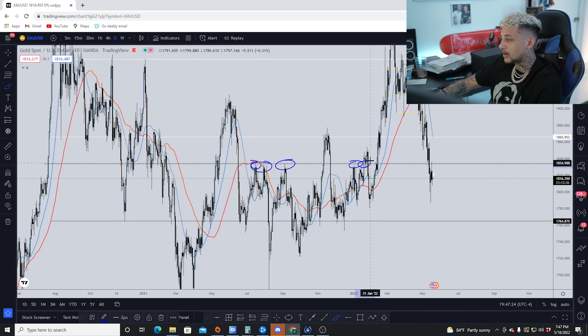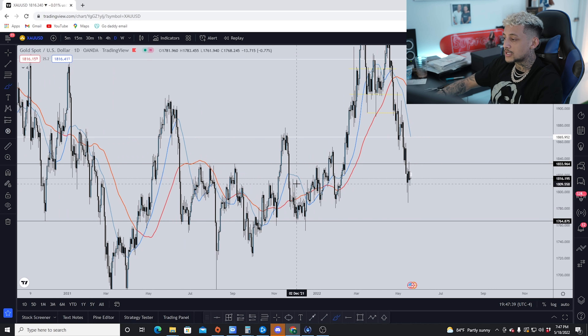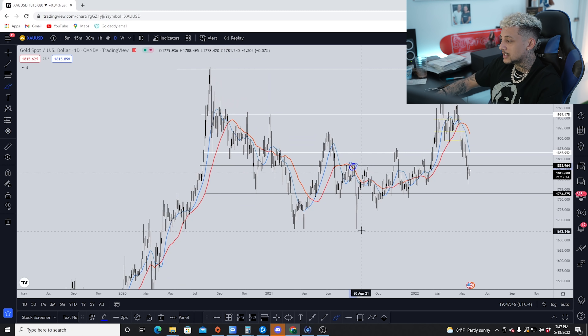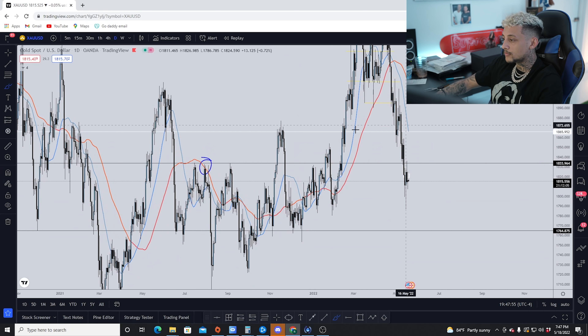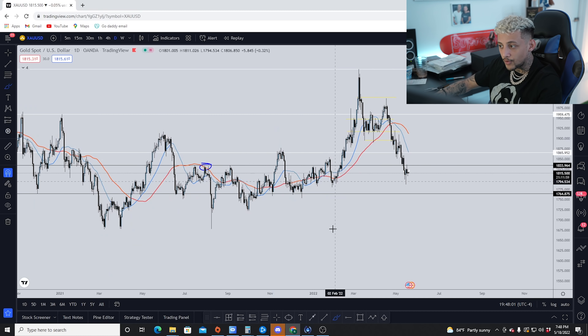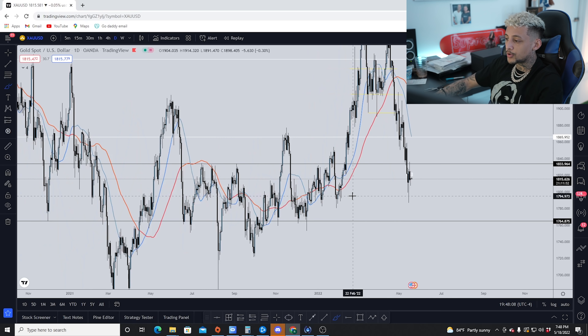These are areas where price continues to break under. For those looking to mark off support and resistance — or supply and demand levels — with more accuracy, you want to look for the biggest reactions out of those levels. Notice how once price hit the 1833 area, it traveled all the way down to 1600 — a pretty big reaction. Look at how many times price failed to break above that area. At 1865, when price rejected that level, it went all the way back down to support at 1764.